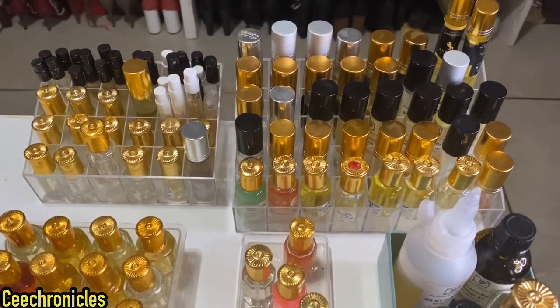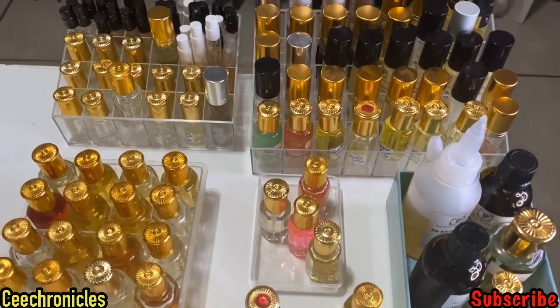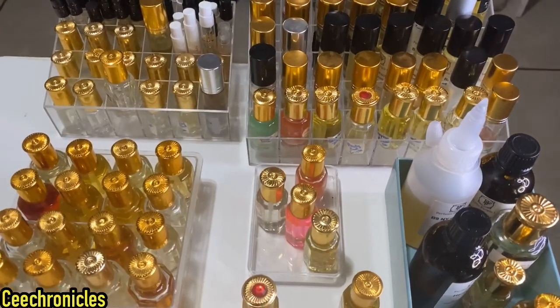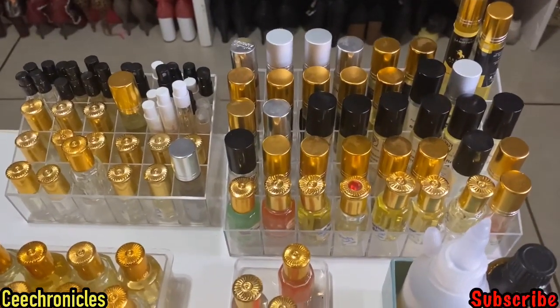Hi everyone, my name is C Chronicles, welcome to my YouTube channel. If you're new here, my content is mostly fragrance reviews, fashion videos, and lifestyle. I do hope you will consider subscribing before you leave.